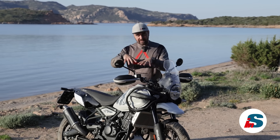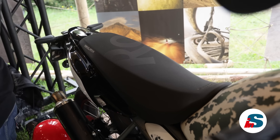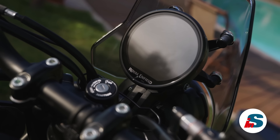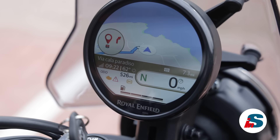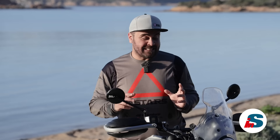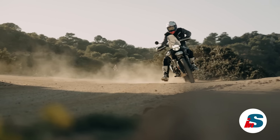L'altezza sella è di 82 cm o 84 cm in base a come viene posizionata. In questa particolare moto abbiamo la sella rally, un optional che la porta ad un'altezza di 86 cm. Troviamo poi un display TFT con molte funzionalità e la possibilità di connettere lo smartphone e vedere la mappa di Google direttamente qui. Abbiamo quattro diversi riding mode, performance ed eco, dove possiamo inserire o disinserire l'ABS solo al posteriore.